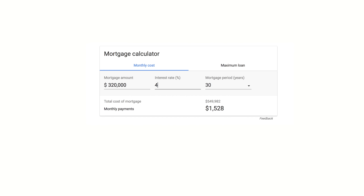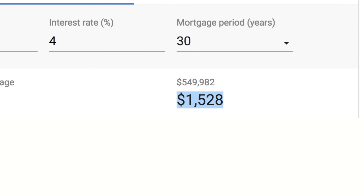When I look at an online calculator, the payment comes out to $1,528 per month. So in order to pay this mortgage and own the property outright over 30 years, you're going to have a fixed payment of $1,528 per month. And then you're going to have expenses on top of that.